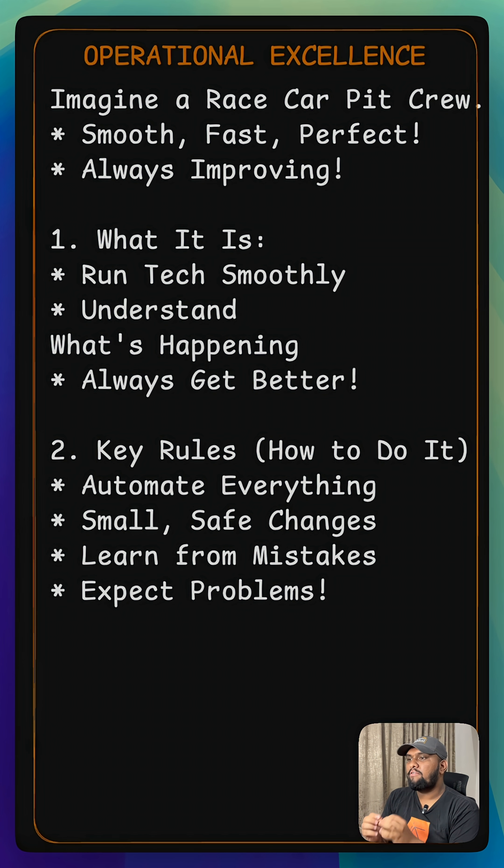The next important thing is to refine your procedures often and always anticipate failure. Expect things to break so you are ready. Most importantly, learn from all the failures.